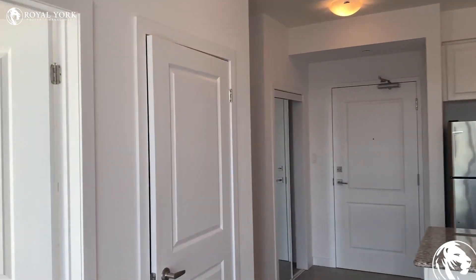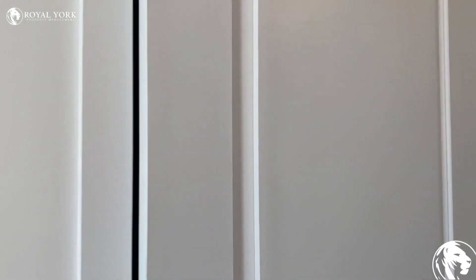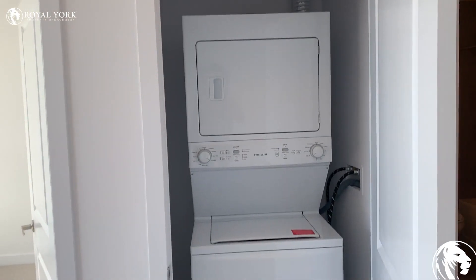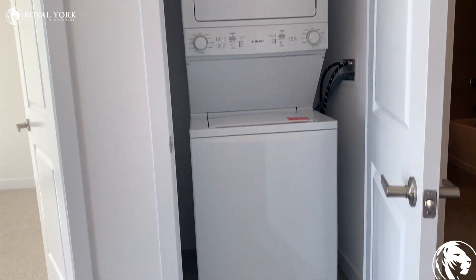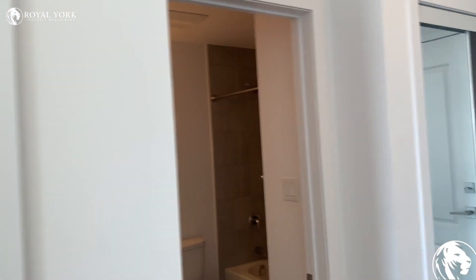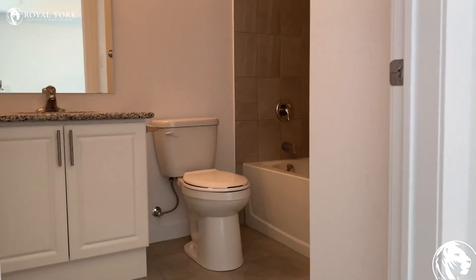Here we have our en-suite laundry. We also have our bathroom.